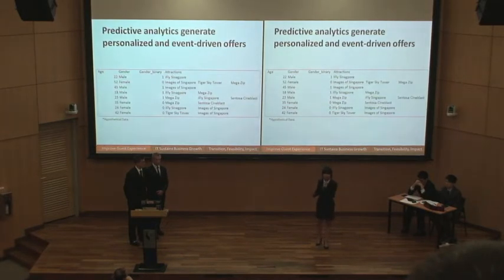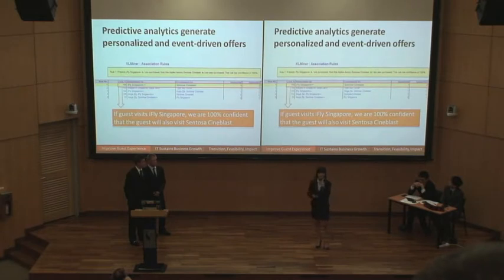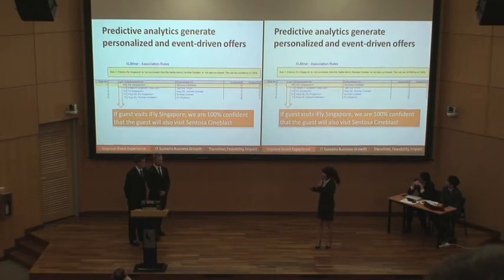On the back-end, this is a snapshot of sample data we'll be collecting — attributes such as age, gender, and attractions visited. We use the data mining tool RapidMiner to discover two rules that help us gain business insight. The first rule looks at the correlation between attractions guests visited — if a guest visits iFlight Singapore, we are confident they will also visit Central City Class. The second rule helps us predict guest behavior and preference based on demographic information: if a guest is under 22 years old, we are very confident they will also be interested in iFlight Singapore.